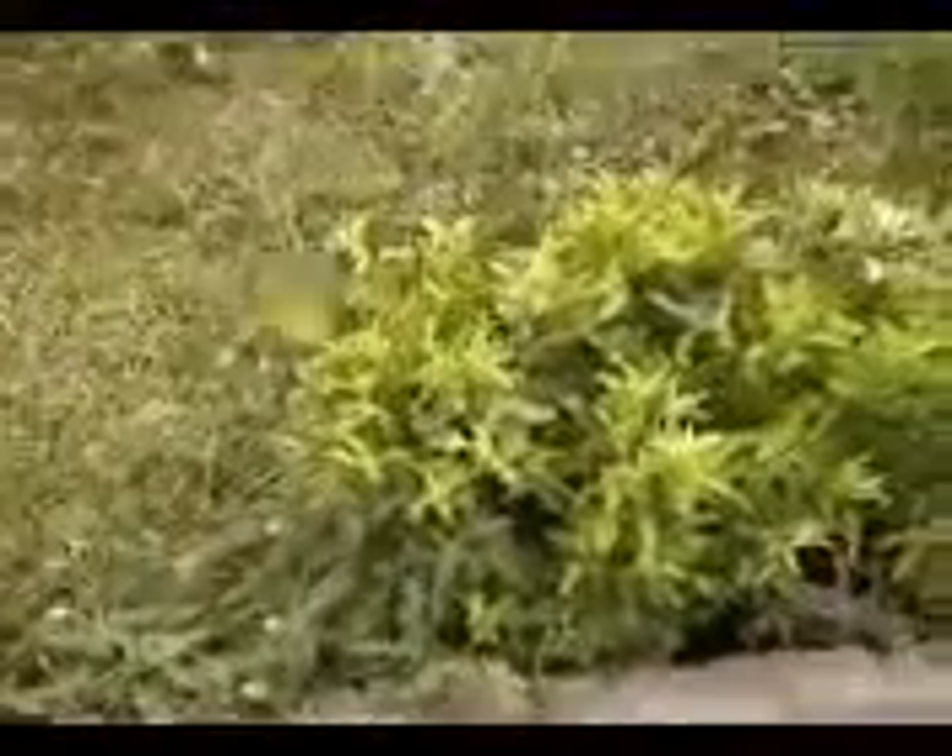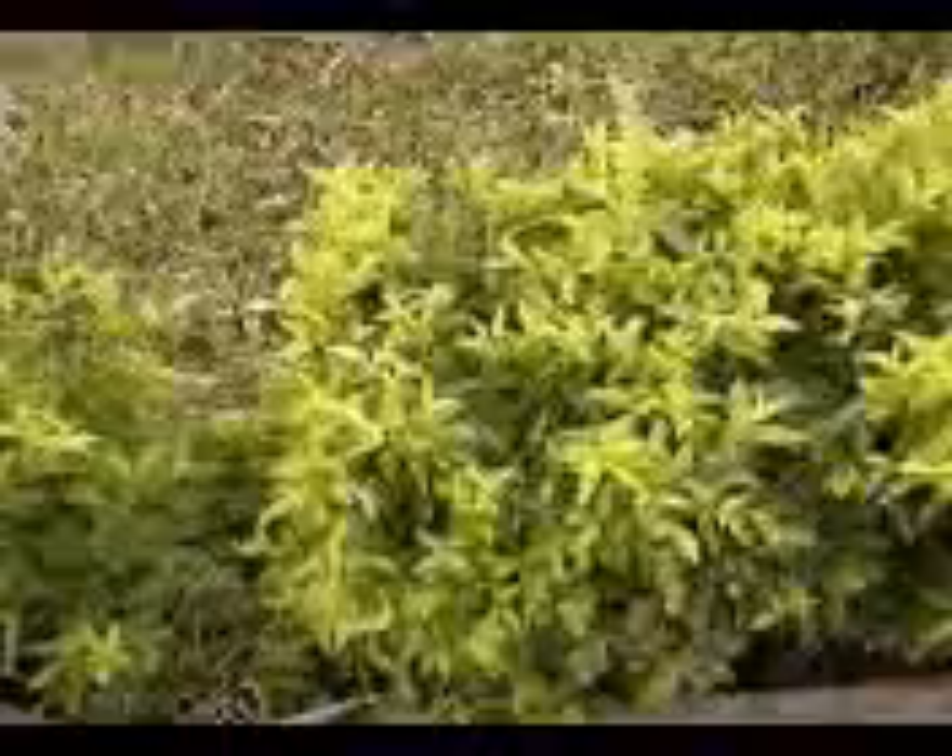Plants are living things. They breathe, eat, grow, and become many. They are found everywhere — in the fields, hills, valleys, and mountains. They also make our country beautiful and colorful, and they are also very useful to other living things.